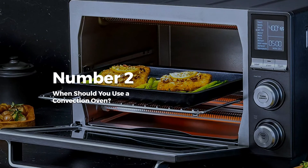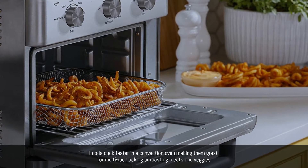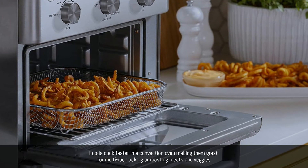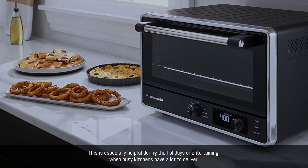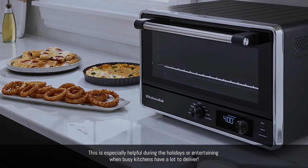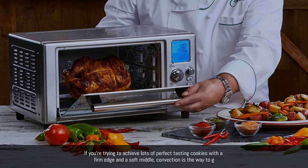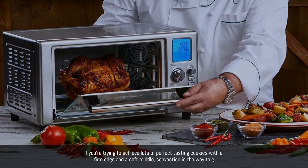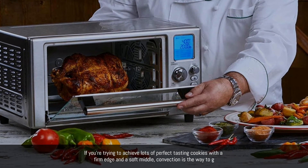When should you use a convection oven? Foods cook faster in a convection oven, making them great for multi-rack baking or roasting meats and veggies. This is especially helpful during the holidays or entertaining when busy kitchens have a lot to deliver. If you're trying to achieve lots of perfect-tasting cookies with a firm edge and a soft middle, convection is the way to go.